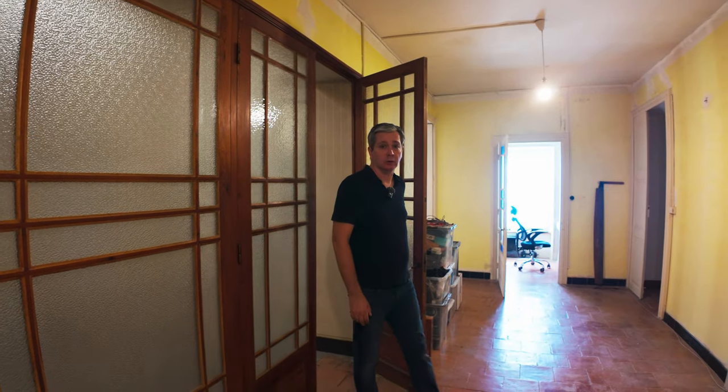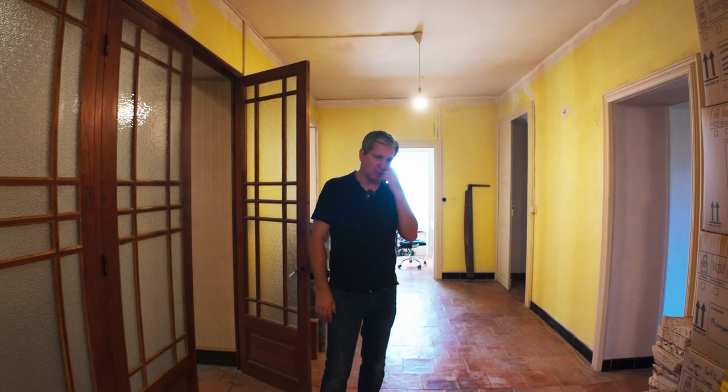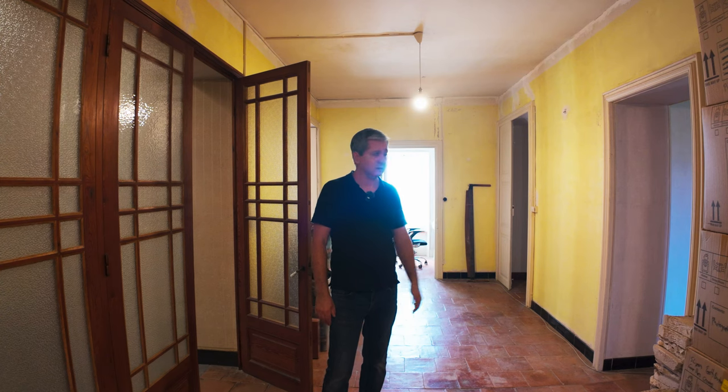This is the top floor. We have four bedrooms up here — two of them are quite small, and one has been converted from what we think was a large bedroom into a bedroom and a bathroom; the bathroom is a good size.